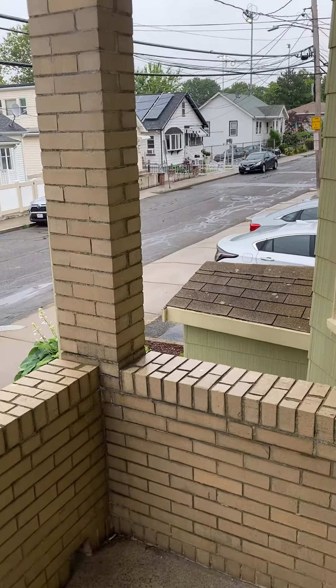This is the first level unit — all this stuff will be gone, it's from the people moving out. The basement door is on the right here; that's where the laundry is and extra storage. Here's the unit as it enters into the dining room.